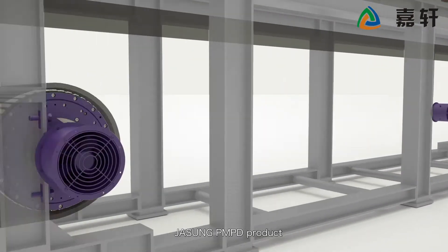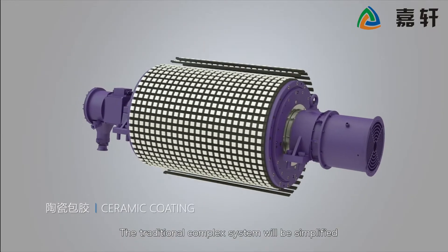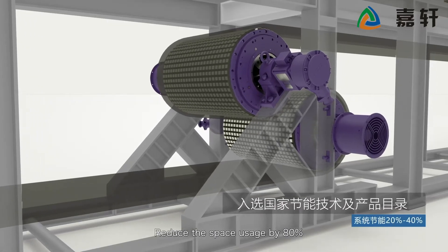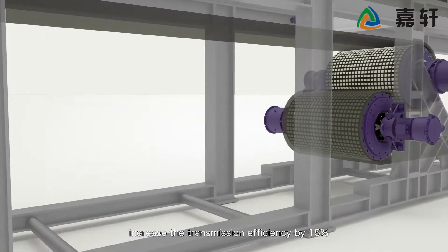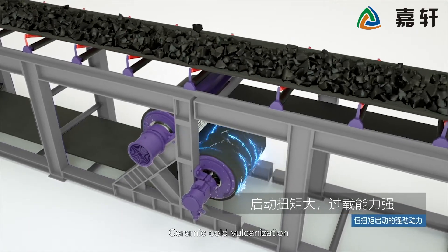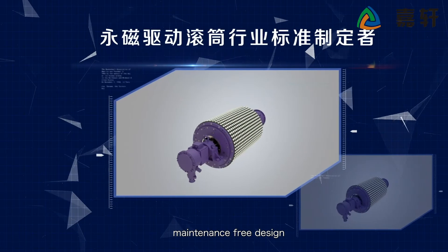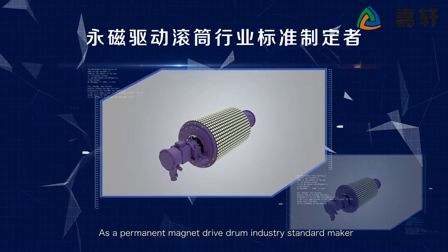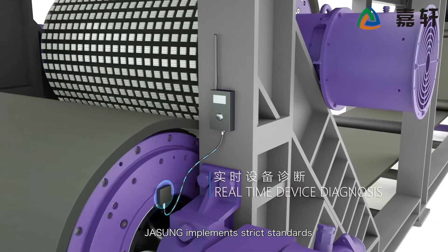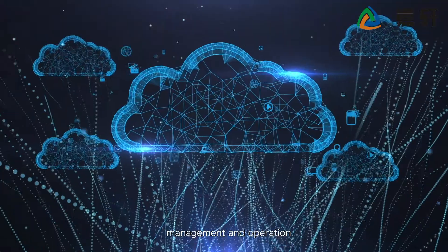JaSung PMPD product simplifies the traditional complex system to improve product reliability. It reduces space usage by 80% and increases transmission efficiency by 15%. Ceramic cold vulcanization outsourcing adhesive process and maintenance-free design make JaSung a permanent magnet drive drum industry standard maker, implementing strict standards across all project management and operations.